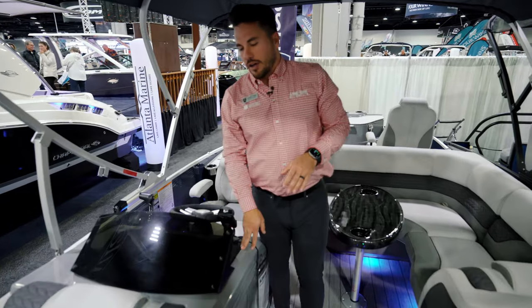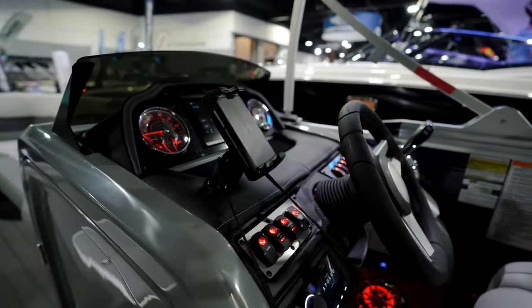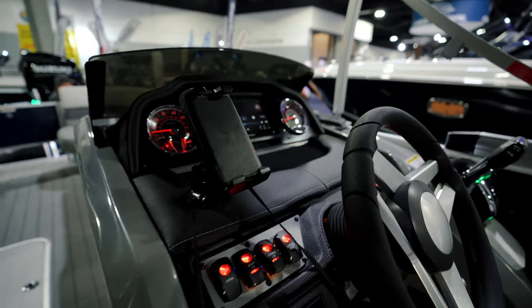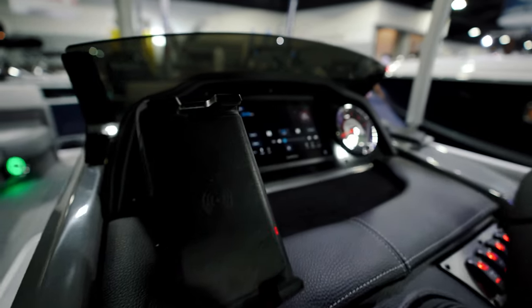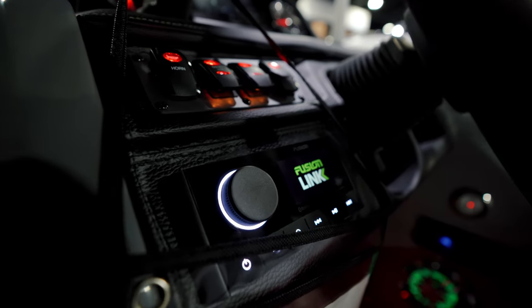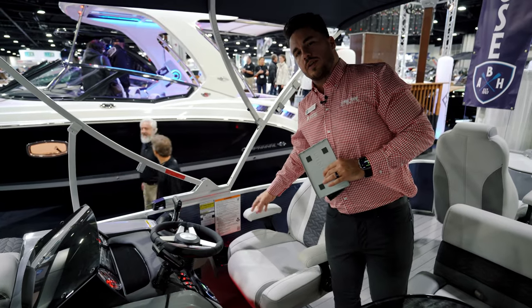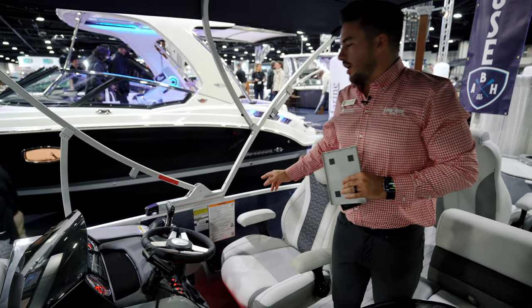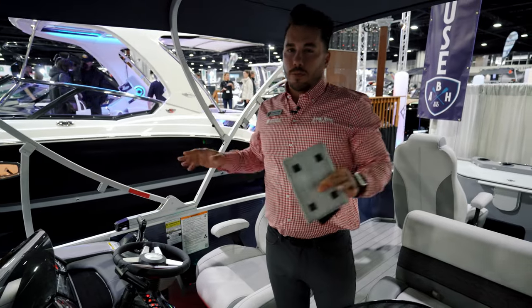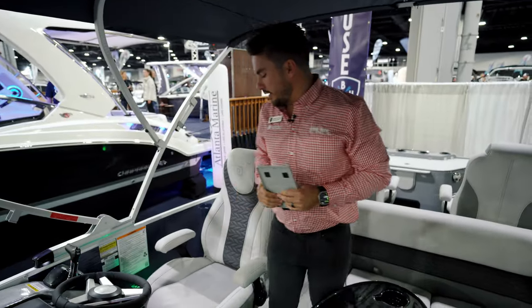At the helm you've got a fiberglass helm integrating with your upholstery that wraps around to your Garmin unit, digital gauges, and some custom Monaco accenting. You have a wireless phone charger, upgraded steering wheel, and a Bluetooth Gold stereo package giving you six speakers and an amp. Over here you have a cold cup holder for the captain's chair to keep your drink cold all day, plus a button to control the electric bimini.